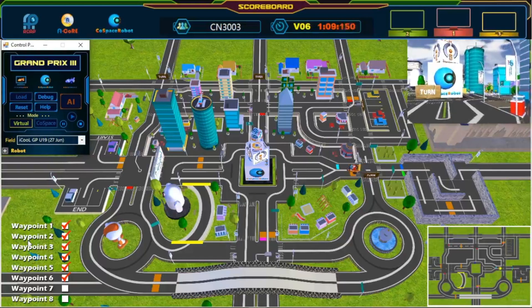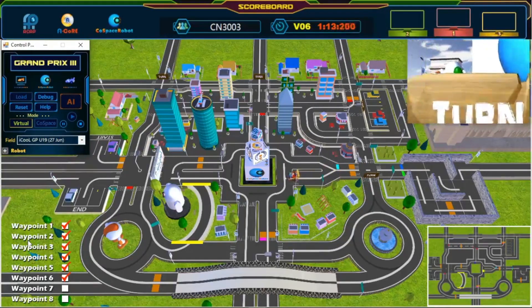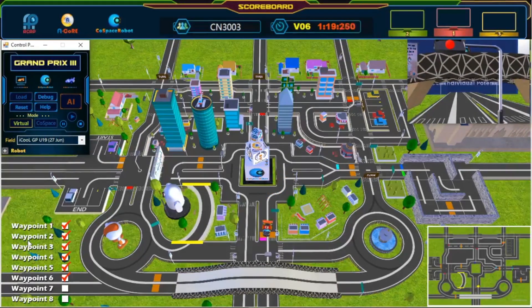We are now halfway done. Keep going. Awesome. Great turn. Keep going. 7th waypoint.